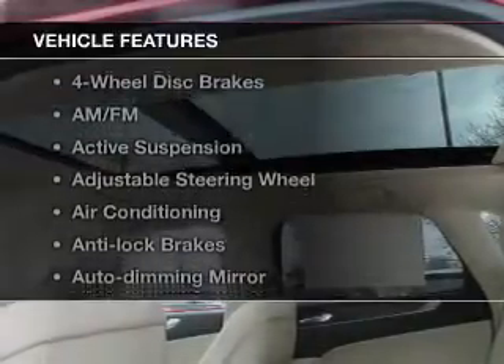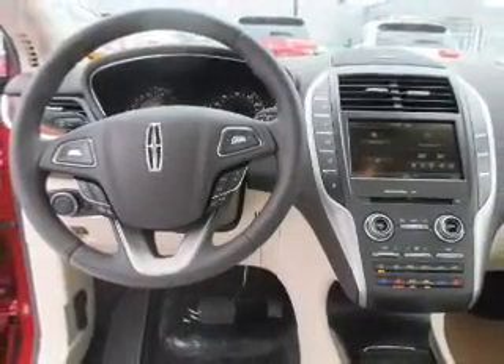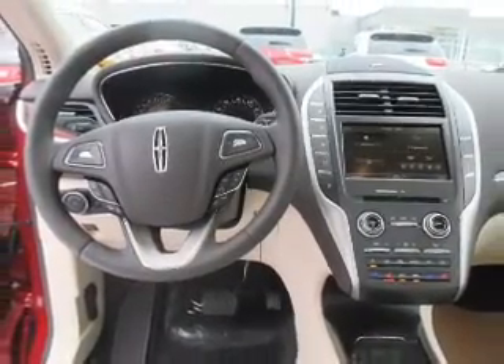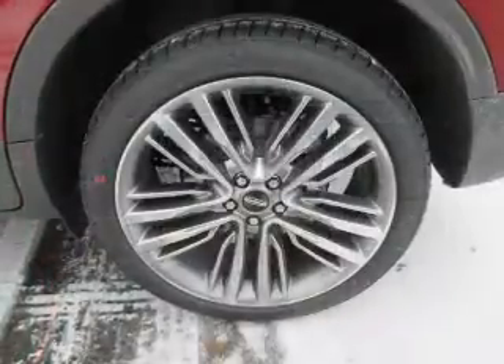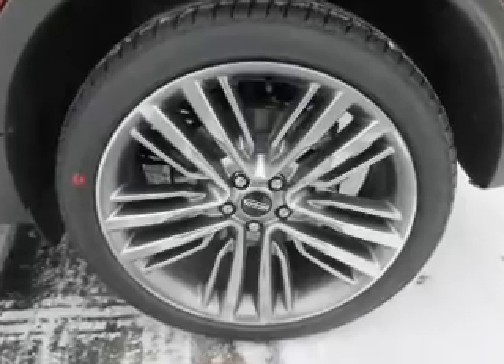And with these notable features, you won't want to miss out on the opportunity to own this amazing ride. Keyless entry, leather seats, power windows, cruise control, AM-FM stereo, power mirrors, power steering. Call today to schedule a test drive.